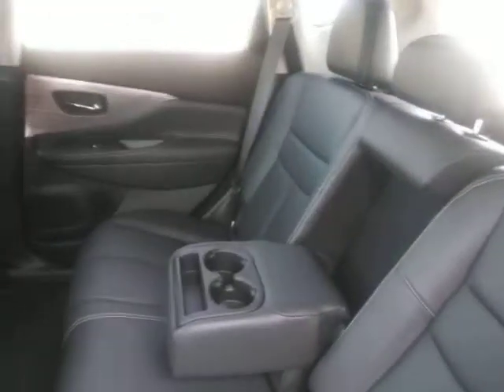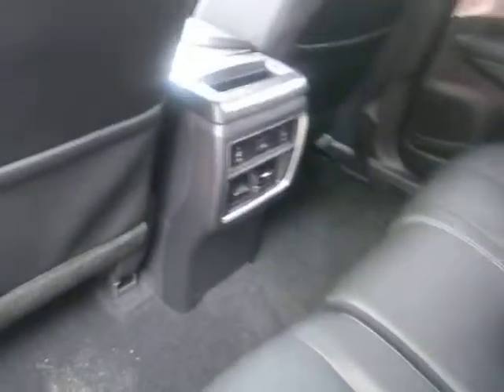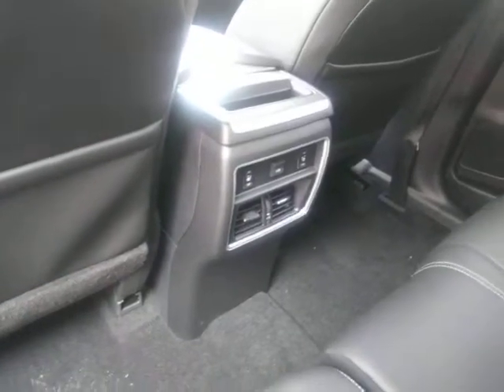If you come around to the back seat, it's a very large back seat here. It is a 60-40 split so you can lay down one side if needed for extra storage. You've also got heated seats back here in the back seat.